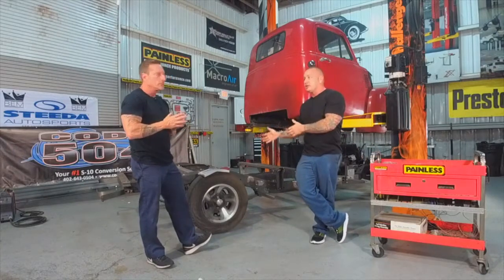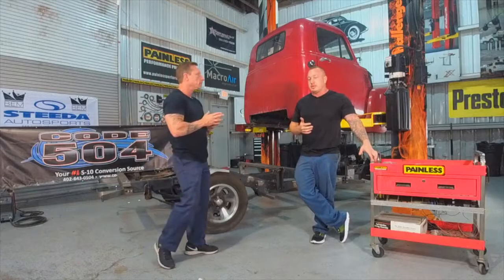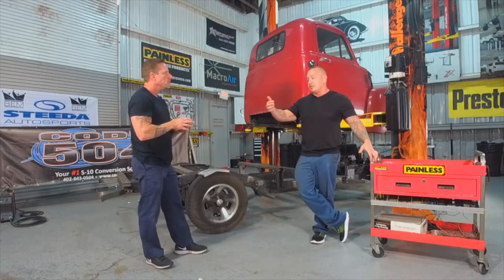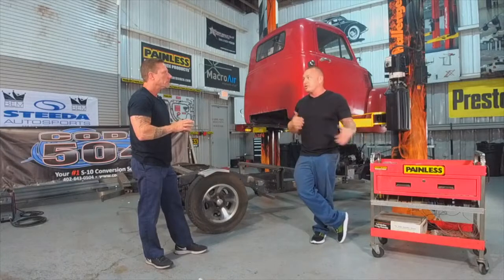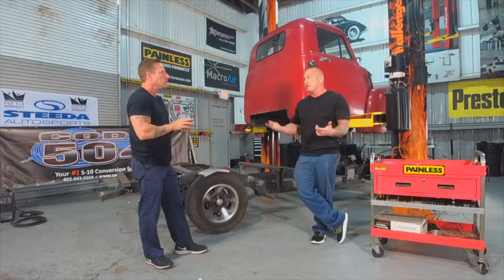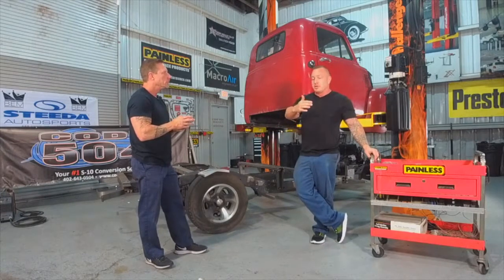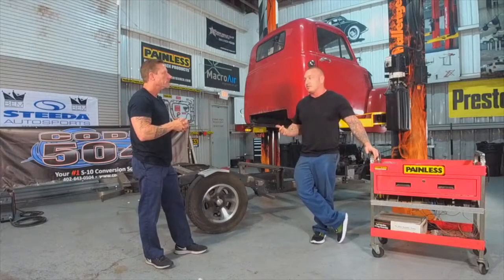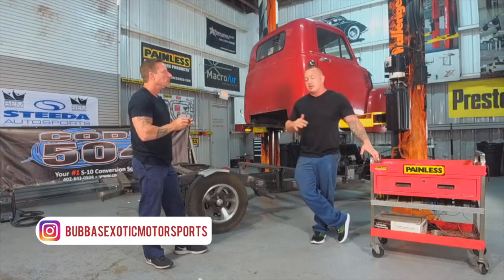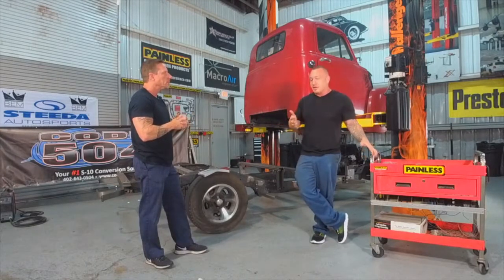You'd have to change the rear end - put in a GM 10 or 12-bolt, or some guys go with Ford. You start getting into all of these different things: transmission, drive shaft, different rear end, then a four-link style suspension system, then suspension coil-overs or leaf springs. A budget build that started at maybe five or ten thousand in your backyard goes all the way up to 30, 40, or 50 thousand because of all those other pieces. And that's not unrealistic to convert one of these trucks into a nice daily driver with a V8, Turbo-Hydra-Matic 700R4. But you have to do the kits properly - that's when you turn to people like Code 504.